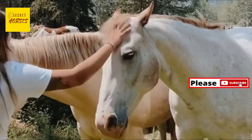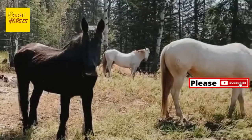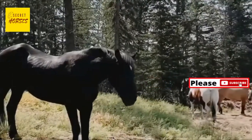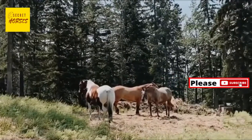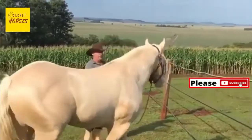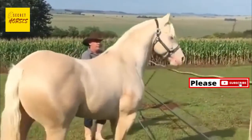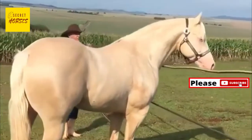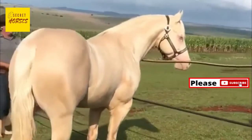Number two: horses cannot vomit. Horses are physically incapable of vomiting. There are a number of anatomical reasons for this, such as the strength of the muscles in the esophagus, the specific way the esophagus connects to the horse's stomach, and the location of the stomach itself.